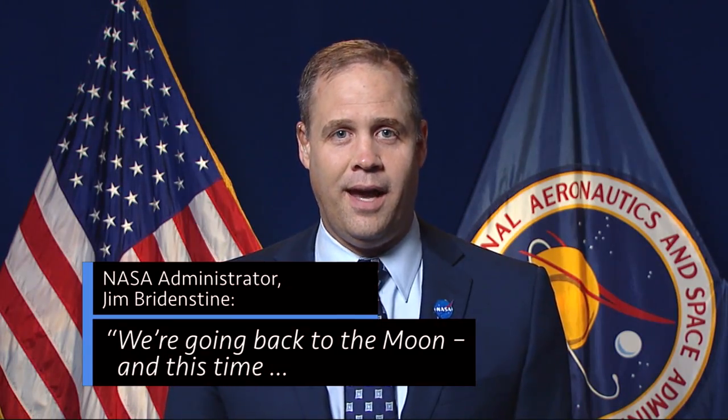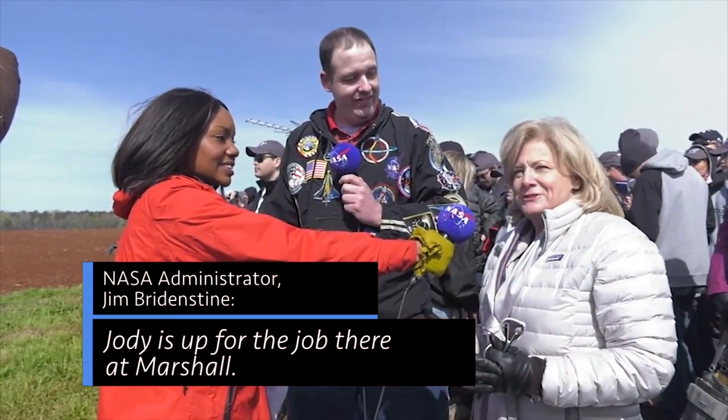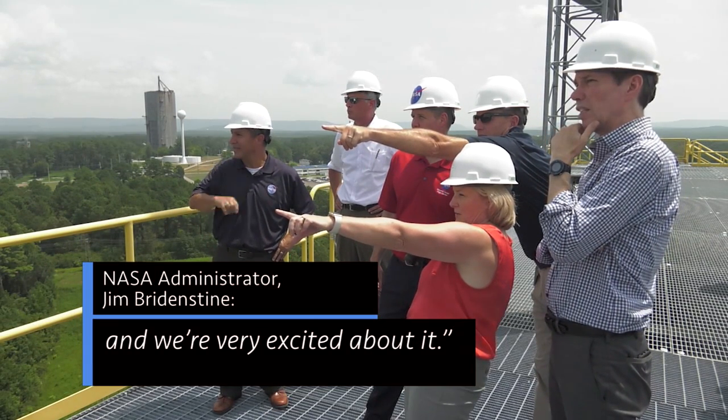Todd May, Center Director: We're going back to the Moon, and this time when we go to the Moon, we're going to stay. Jody is up for the job there at Marshall. Marshall is critically important to accomplishing this objective, and we're very excited about it.